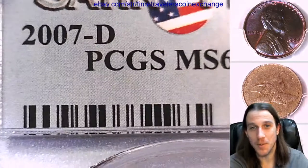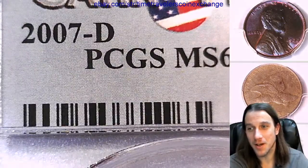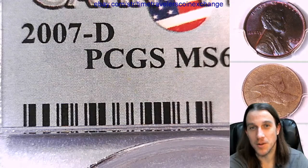The person said they had five, and I bought them all. If you put enough coins out there at the right price, I will just buy the whole quantity.